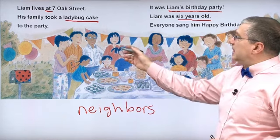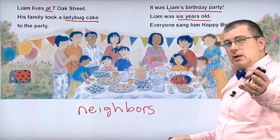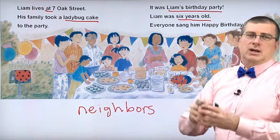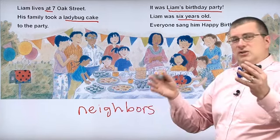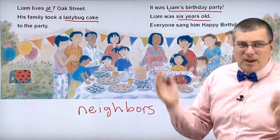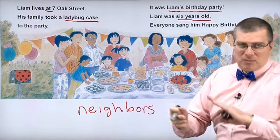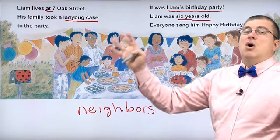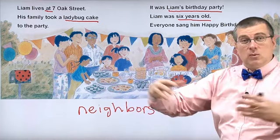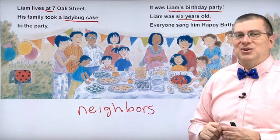His neighbors are from many different countries. That's something interesting about America — in America, there are people from all sorts of different countries. It's not just Europeans you'll meet; you'll meet people from India, Japan, Mexico — people from all sorts of countries. And they all have their own traditional food. They bring it with them, so they can have a very international street party.